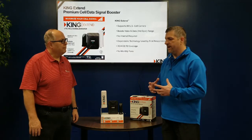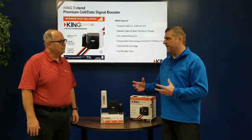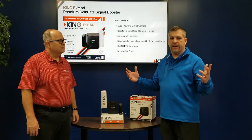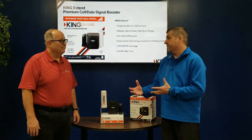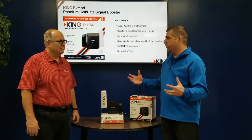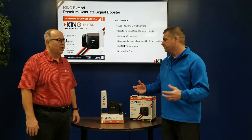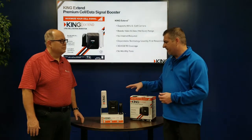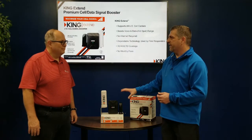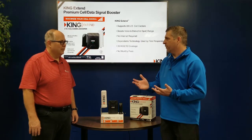You travel to remote areas and you may or may not have a signal. Even in a room where the cell phone signal isn't that good, we could use something like this to boost it for better voice or data service. At one of the other dealerships, they mounted one of these on the roof near the cashier's area and were able to go from one bar to full bars.